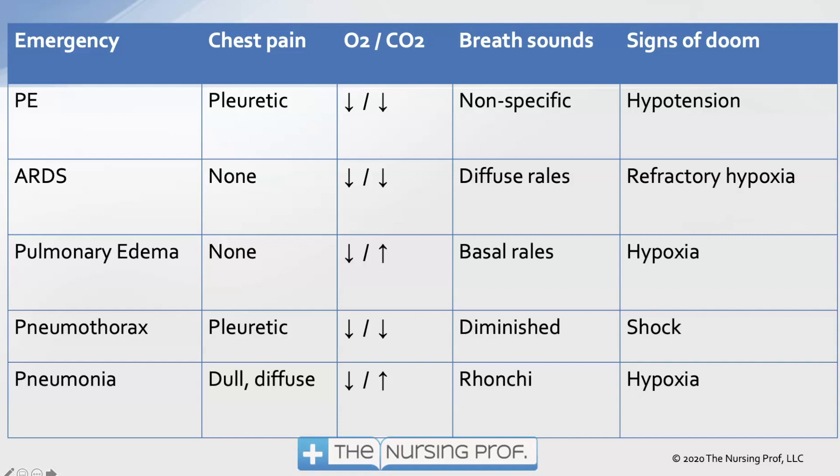Pneumothorax: we'll have pleuritic chest pain — sharp, localized, worse on inspiration. Blood gas shows a drop in O2 and a drop in CO2, indicating good ventilation but poor perfusion. Breath sounds are diminished on the affected side; sign of doom is shock, indicating the patient is developing a tension pneumothorax. Pneumonia: we have dull, diffuse pain in many cases, sometimes sharp if the patient has had a very significant cough. We expect to see O2 drop and CO2 rise because we're not getting good ventilation or perfusion at the alveolar level. Ronchi are the typical breath sounds, because we have bigger, thicker secretions in the larger airways. Hypoxia is the sign of doom.